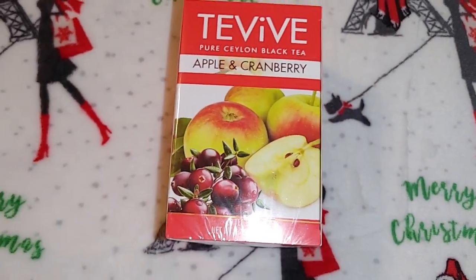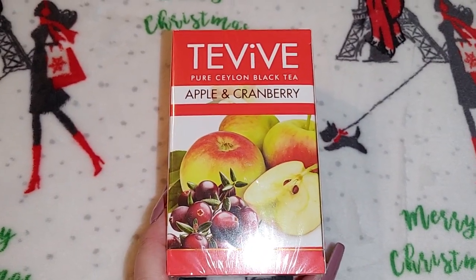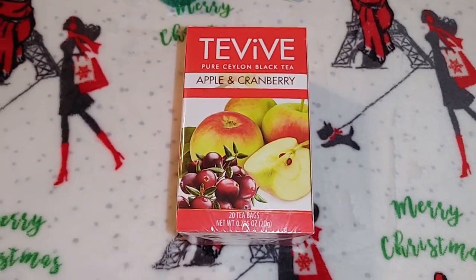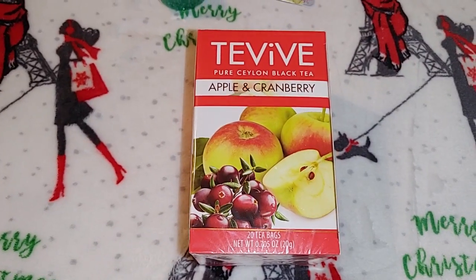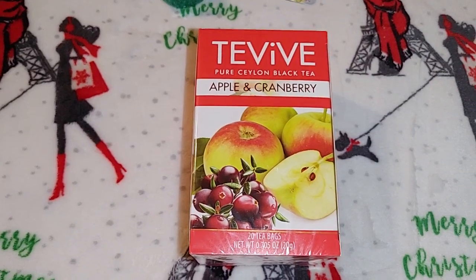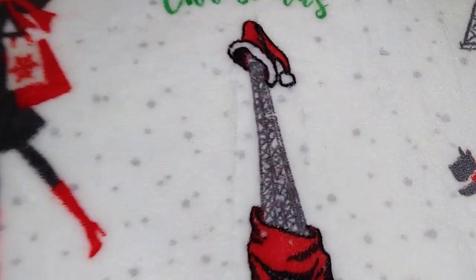I picked up two of the Tea Vibe Pure Ceylon black tea in apple and cranberry. I see Tea Vibe at Dollar Tree quite often — it comes in some weird flavors, but apple and cranberry is actually really good and that's perfect for Christmas. These will go into gifts for people.